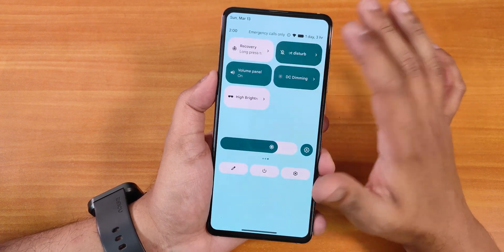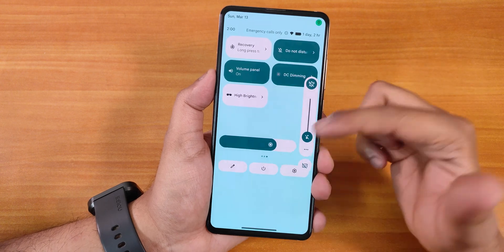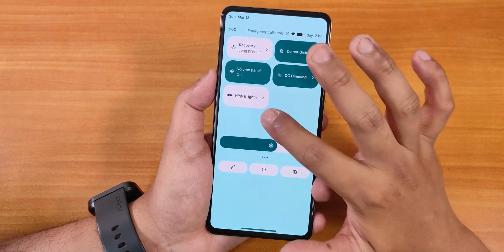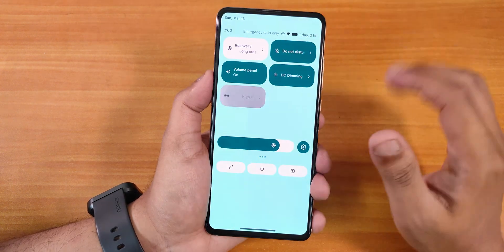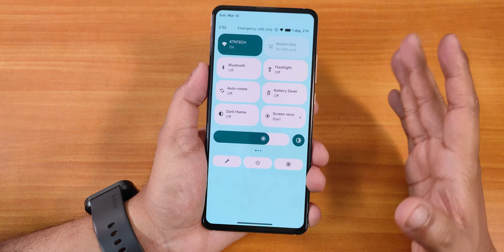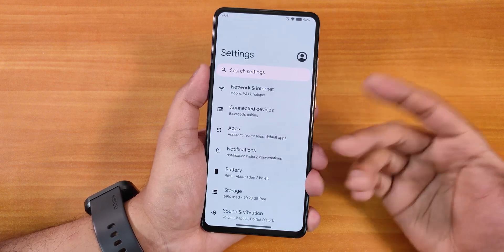There's a reboot toggle where you can reboot to recovery by pressing and holding it. The volume panel pops up when tapped. DC streaming is toggled on so there are no stutters or flickers, and the high brightness mode makes the display very bright. There's also an auto brightness toggle and you can go directly into the settings panel from the quick settings.